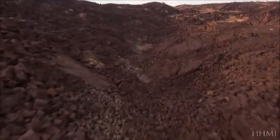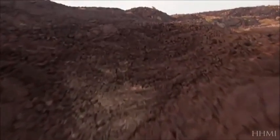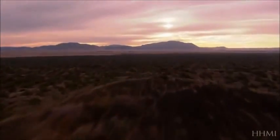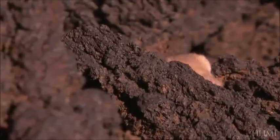The eruption spewed a river of lava more than 40 miles long across the desert. As the molten rock cooled and darkened, it left any creature dependent upon camouflage in serious trouble.